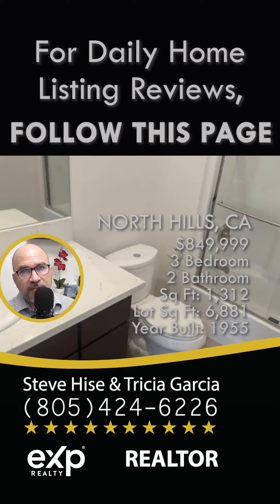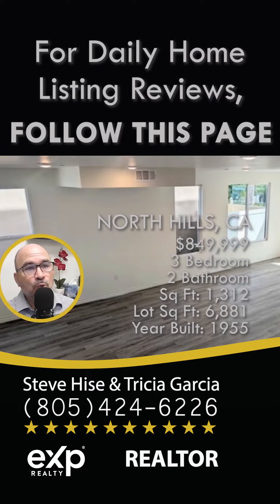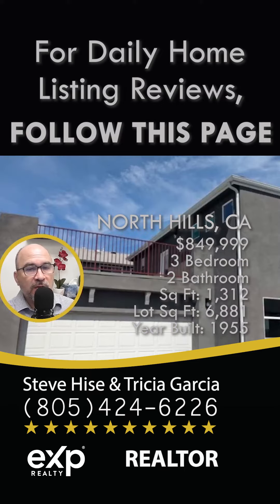If you're interested in this home, it is listed at $875,000. If you'd like to take a personal tour of this property, reach out to me — I'd love to give you that tour. And if you have a home to sell, please reach out as well; I would love to give you a personalized price evaluation of what your property is worth.